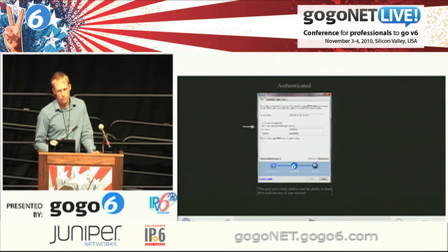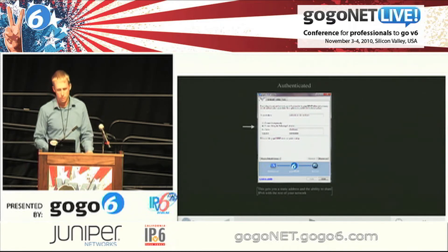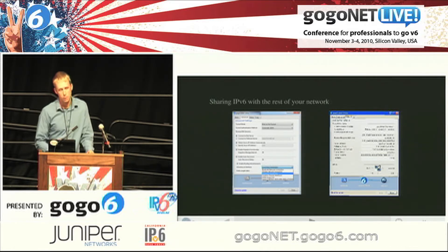Or you can authenticate — create an account on GoGo6 with Freenet6 and get your /56, which lets you enable RA and actually assign IPs to the rest of your network: printers, phones, things like that. The client utility also has RA built into it. On the Advanced tab, you can say 'I want to share IPv6 via this adapter.' So if you have wireless, you can assign RA through your wired interface or vice versa. It gives you your routes and subnets to announce.